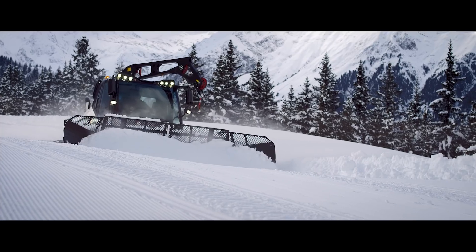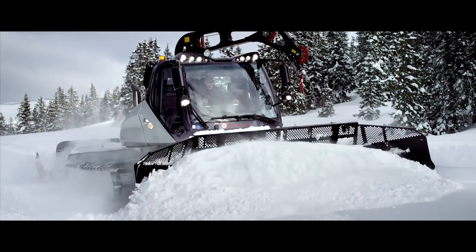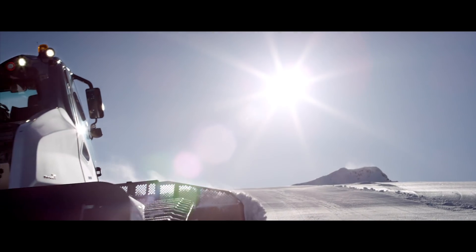The leader of the pack, the Light Wolf is the most powerful in its class and full of unique innovations. With the power tiller and its unique parallel offset, it always guarantees a perfect slope, even in difficult driving and snow conditions.